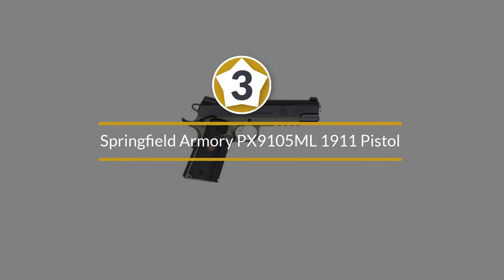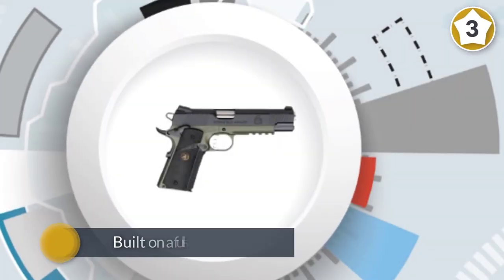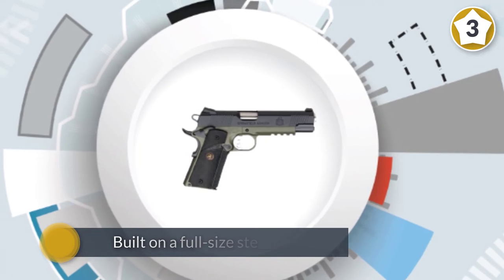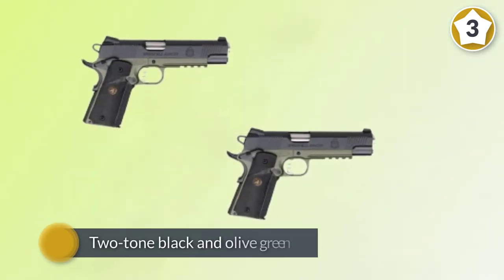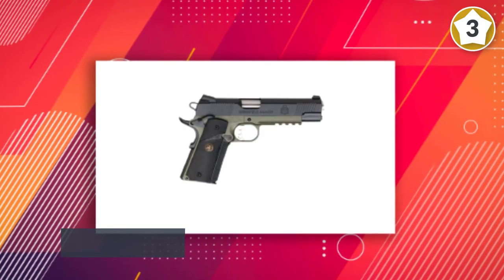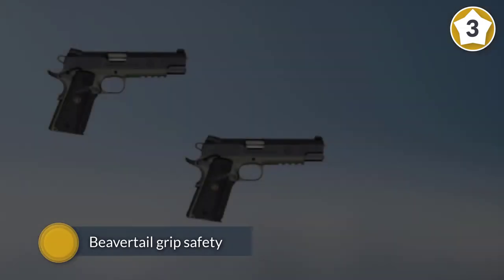Number three: Springfield Armory PX9105 ML 1911 pistol. This pistol is built on a full-size steel frame. Some prominent features include a two-tone black and olive green matte finish, an extended ambidextrous thumb safety, a beavertail grip safety with a lightweight Delta hammer. It also features an extended trigger for ease of handling and performance.